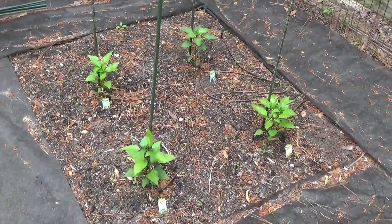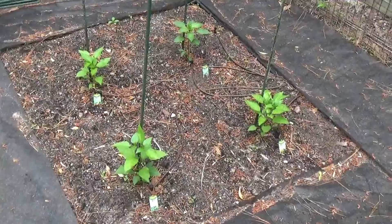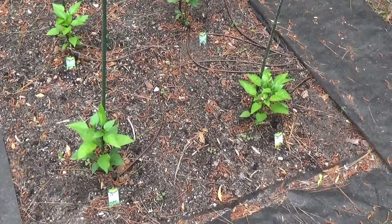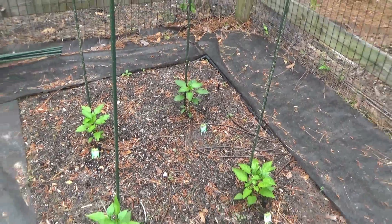Over here we've got four pepper plants. We've got the sweet banana, the jalapeño, the Bonnie Bell — nice green bell peppers — and the poblano back here.